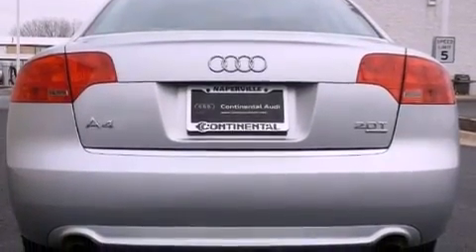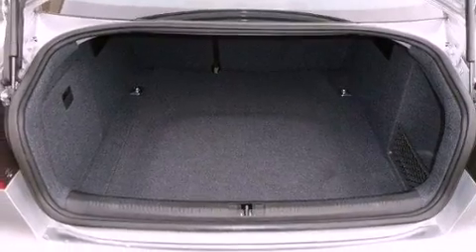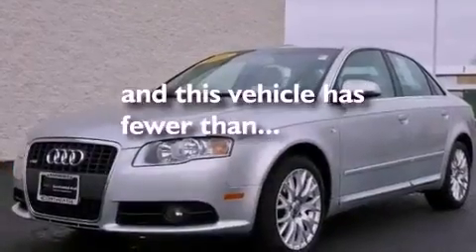Performance tires, a rear spoiler, an anti-lock braking system, heated side view mirrors, and this vehicle has less than 26,000 miles.